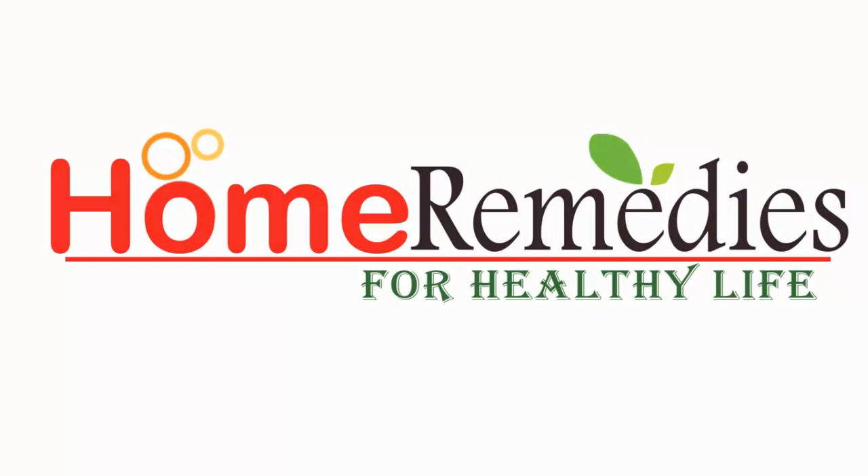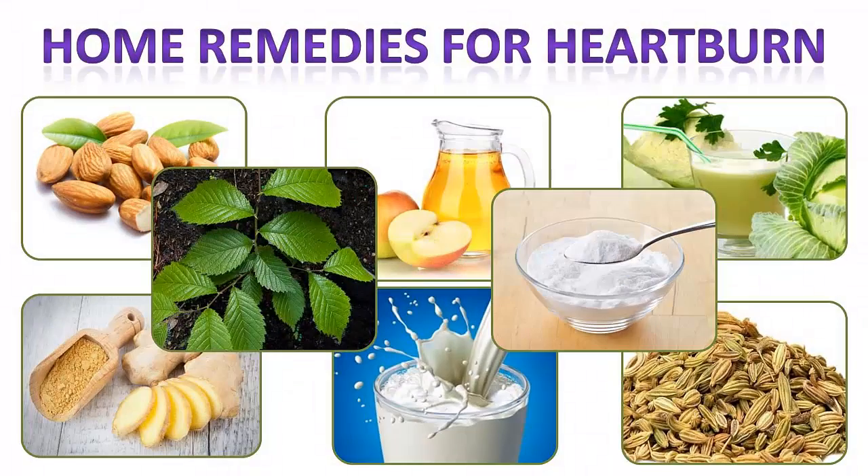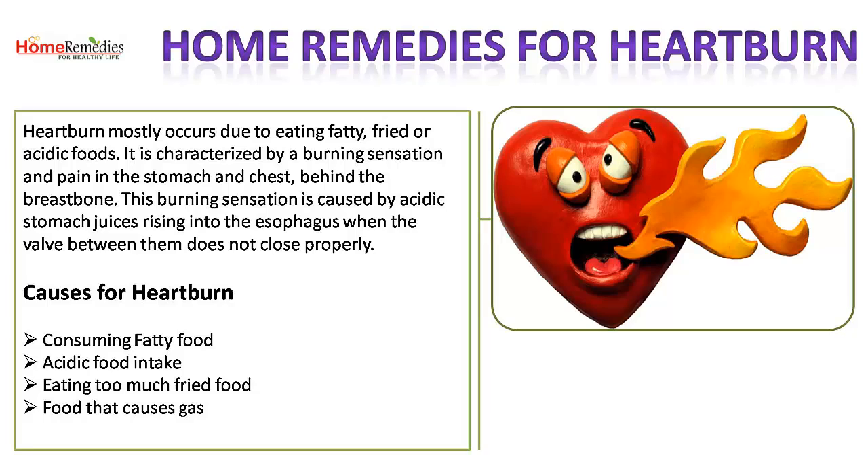Home remedies for heartburn. Heartburn mostly occurs due to eating fatty, fried, or acidic foods. It is characterized by a burning sensation and pain in the stomach and chest behind the breastbone. This burning sensation is caused by acidic stomach juices rising into the esophagus when the valve between them does not close properly.